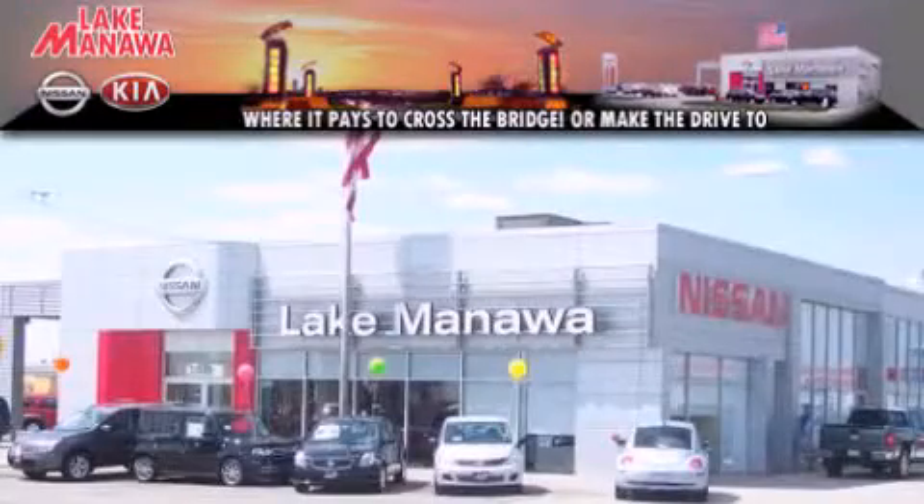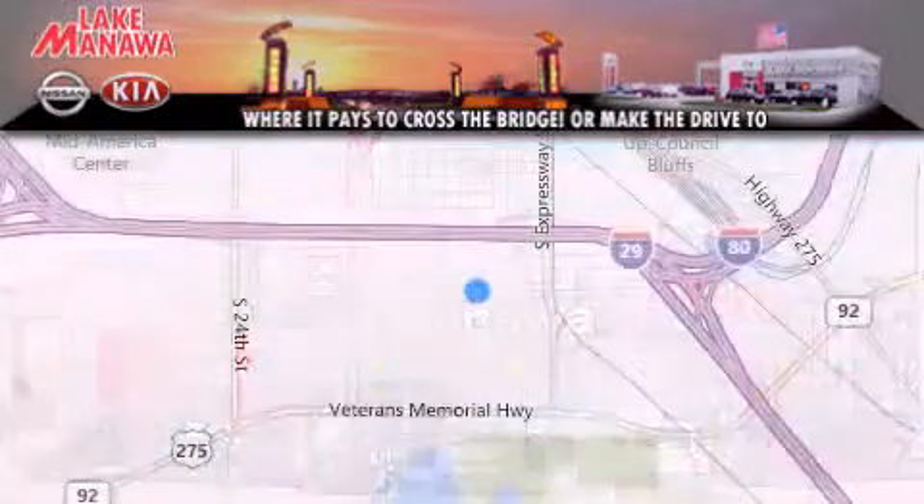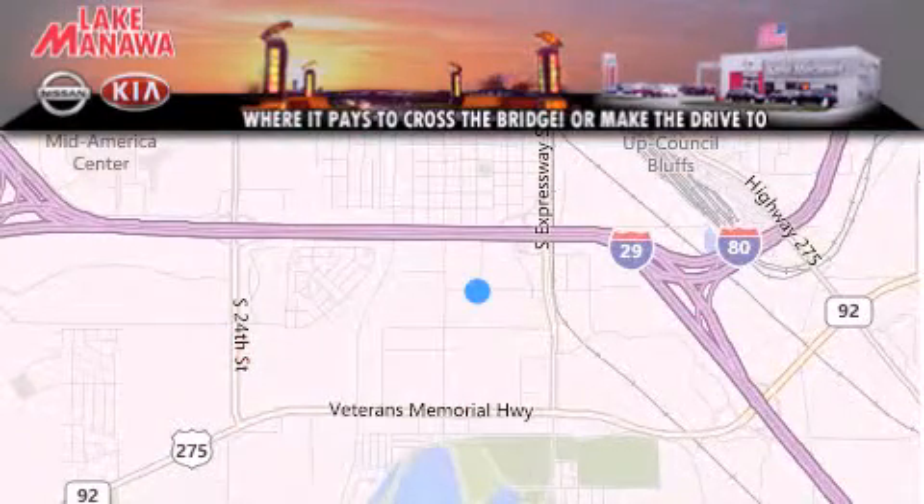It pays to cross the bridge to Lake Manawan Nissan and Kia. It pays to cross the bridge. Thank you for considering Lake Manawan Nissan Kia for your next new or pre-owned vehicle.